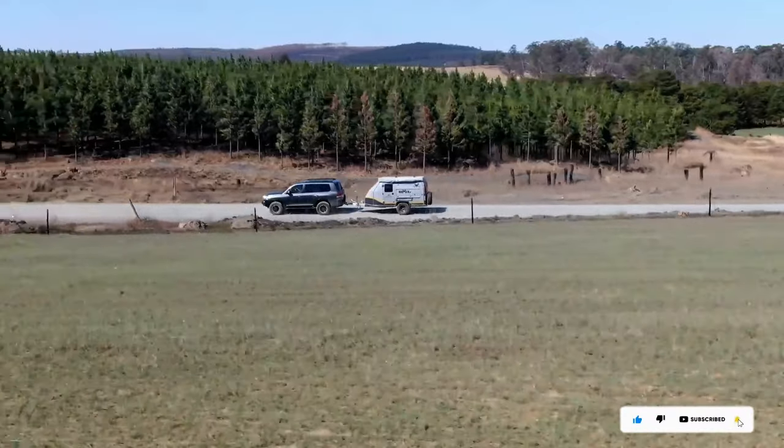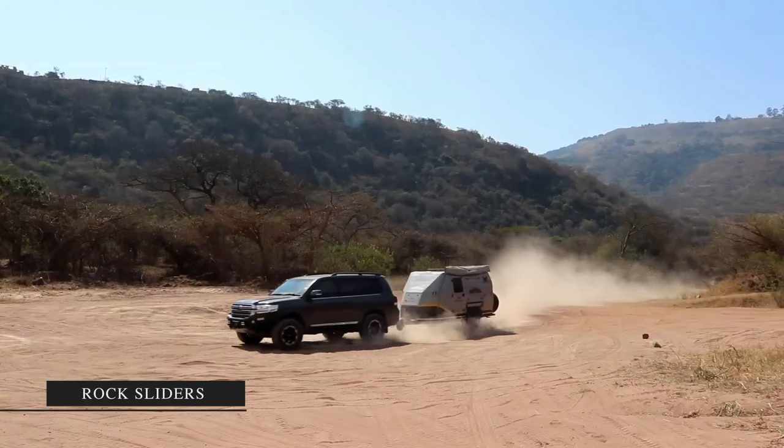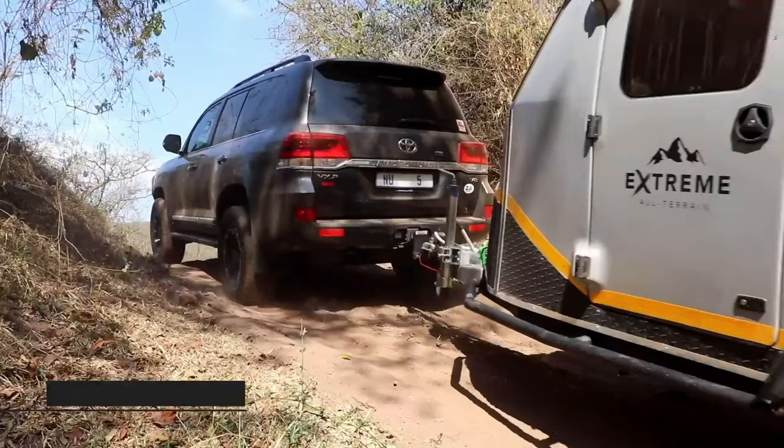Weighing around 20-25 pounds, this camper offers a manageable yet feature-packed movable living space for your adventures.